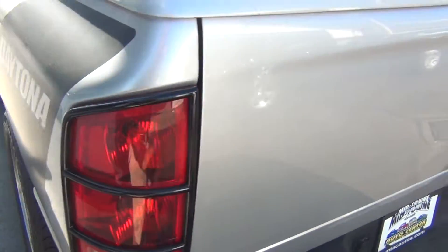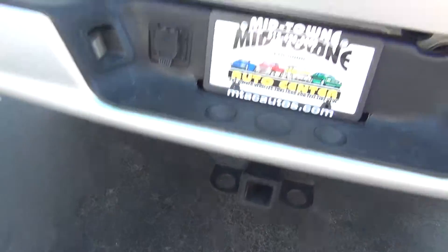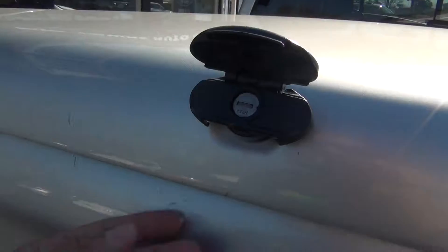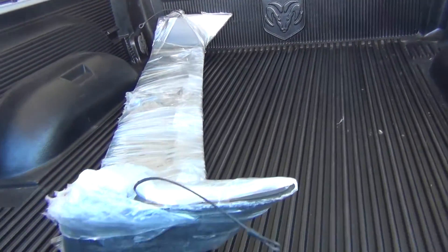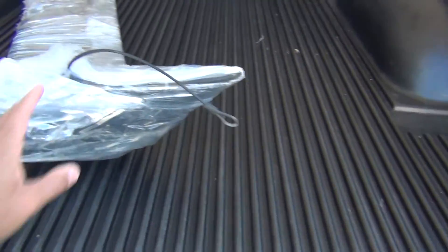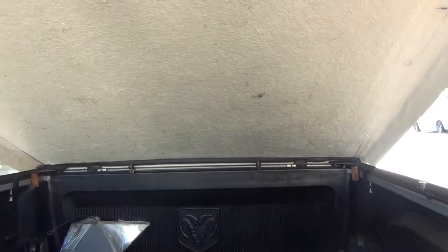You've got your Daytona badging. You've also got your cover on the back here with your tow package. When you lift this up, you can see it does lock. When you lift it up, you can see you've got your bed liner in there, and you also have your spoiler for the back, which gives it that extra sporty look.